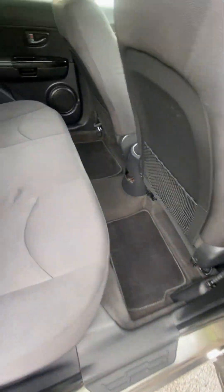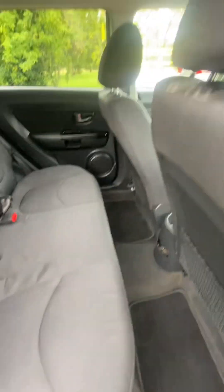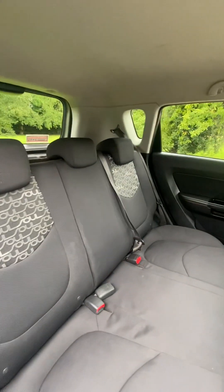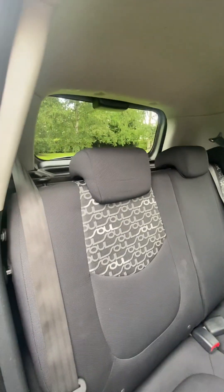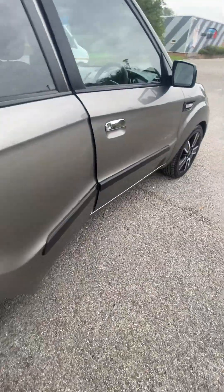Again, electric windows in the rear, rear mats. There's a plastic trim missing off the centre bit in the centre there — can't find it in the car. ISOFIX to the outer seats in the rear, headrests, and the plastic door trims are all good.